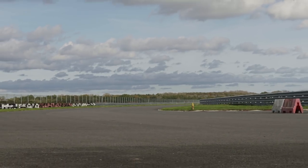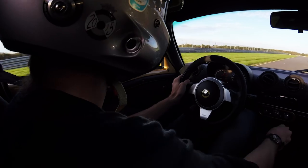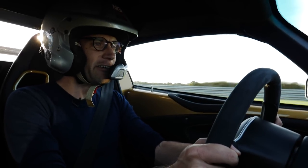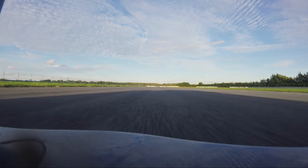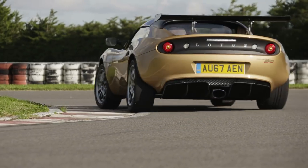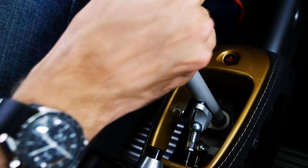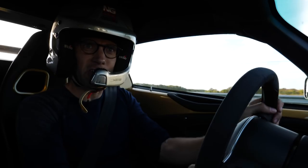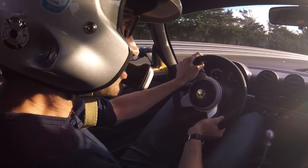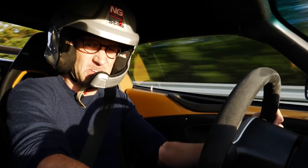This is Windsor Corner. You can really feel the aero through here — 44% more than the Cup 250, which is 180 kilos at 155 miles an hour. This is the first time I've used this beautiful gearbox down here with all the exposed workings like the back of a mechanical watch. It's a much chunkier shift than I remember, certainly from the very early Elises, which felt pretty flimsy, to be honest.